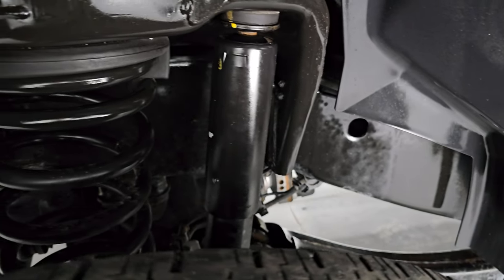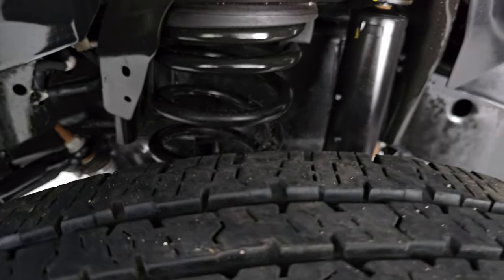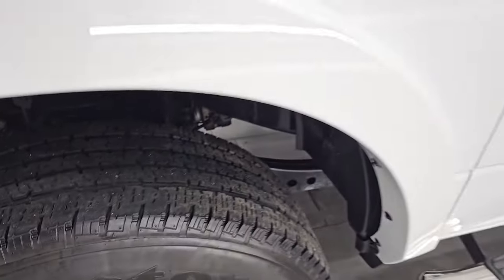Frame and underbody is exceptionally clean on this truck — very little to no corrosion. This is a one-owner clean title history, clean Carfax out of Nebraska.